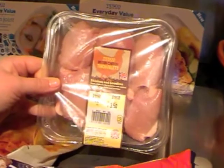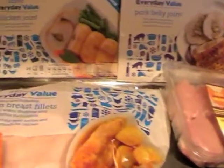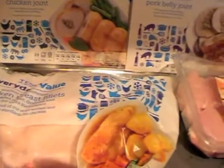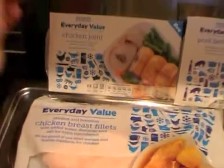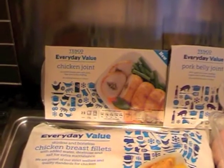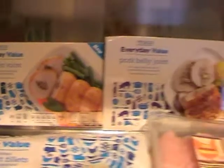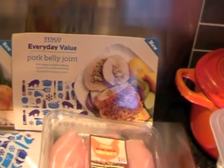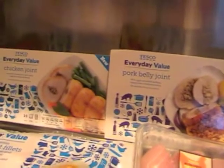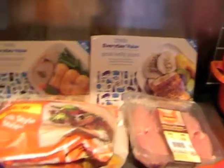The chicken thigh fillets which are skinless and boneless and I think they're very tasty — really juicy. And we bought some frozen chicken breasts, a chicken joint with stuffing in the middle, and a pork belly joint which I bought last time as well. I think they're £3 each. So that's all the frozen stuff.